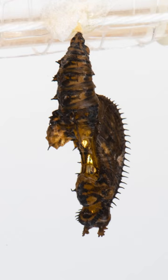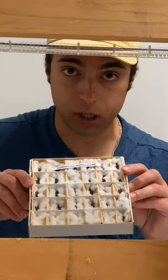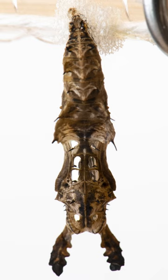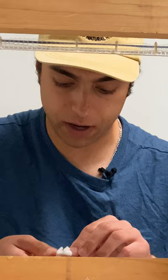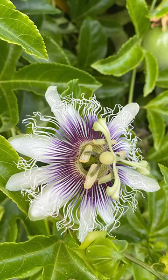This one is Heliconius melpomene, the postman butterfly, or the common postman. It's another Heliconius, so it looks very similar to a lot of the other chrysalids we've had so far. It has a very close relative, Heliconius erato. Like a lot of Heliconians, its host plant is passion vines for the most part.